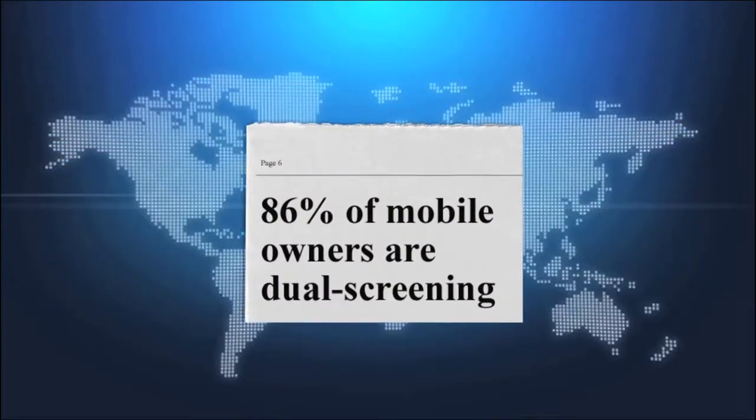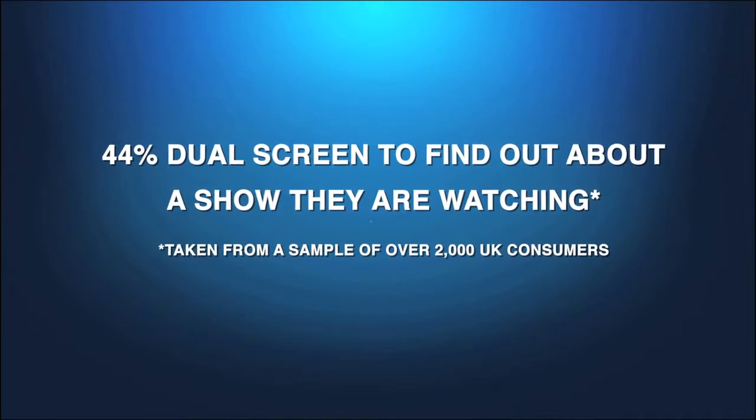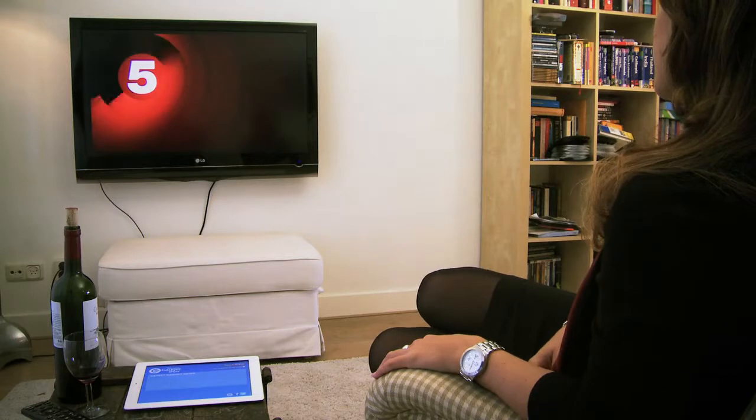Dual screening is set to be the most exciting trend in mobile. With 44% reacting to the television in real time, it is the most interesting development in entertainment for a decade.